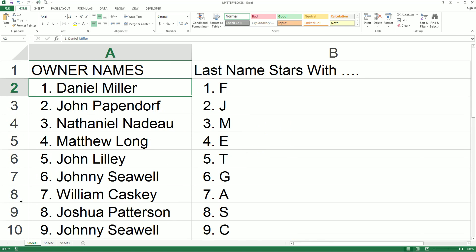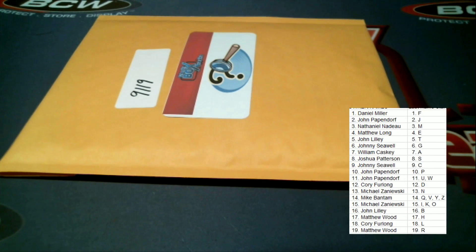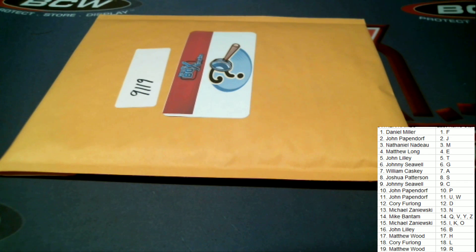Let me pop that main screen — you guys can check out the names and letters. All right, here we go, guys. Good luck.